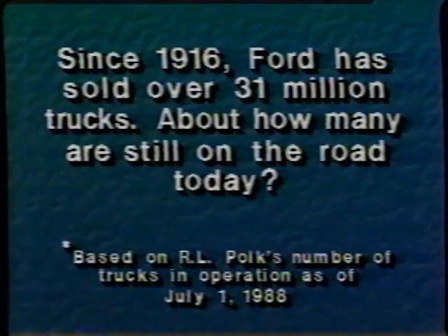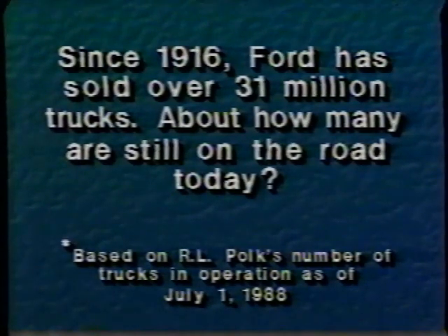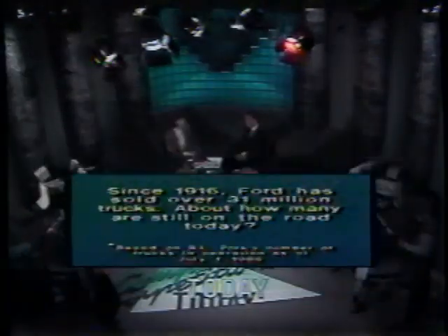Since 1916, Ford has sold over 31 million trucks. Of those 31 million Ford light trucks built since 1916, almost half are still on the road today. Now that's tough proof.